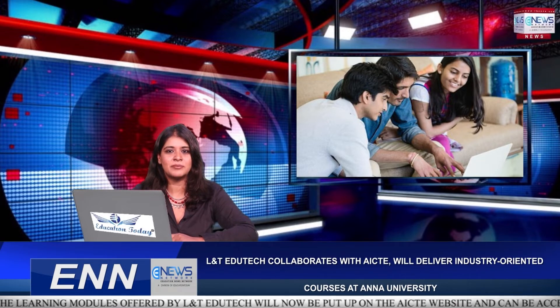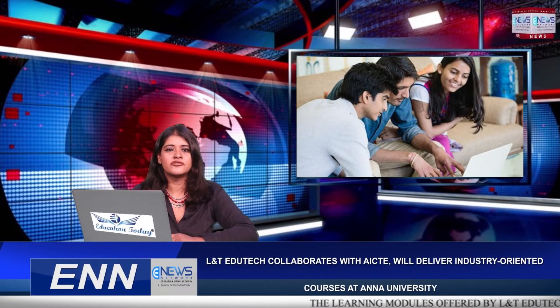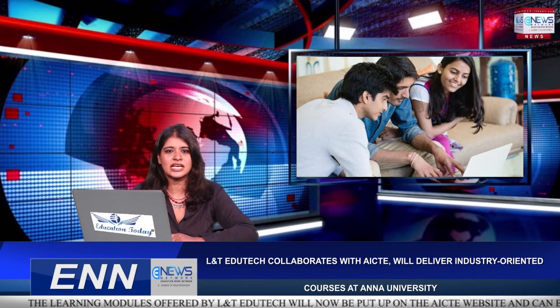L&T EduTech has also collaborated with Anna University Chennai, an internationally recognised institution, to offer abridged industry-oriented courses for their pre-final and final-year students as a first step.